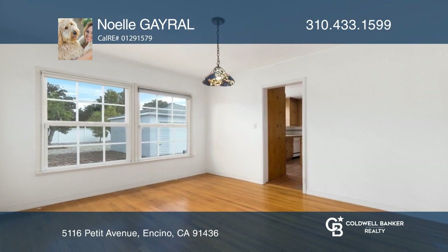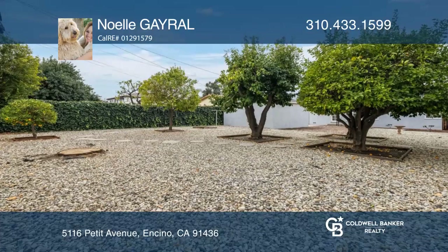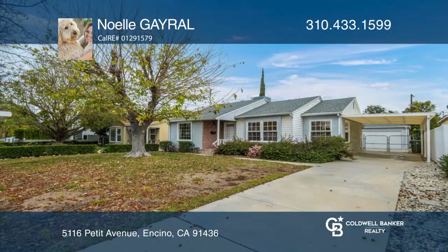There's also a detached garage, lemon trees in the expansive backyard, and much more. Invest in your future by calling Noelle Gayroll today.